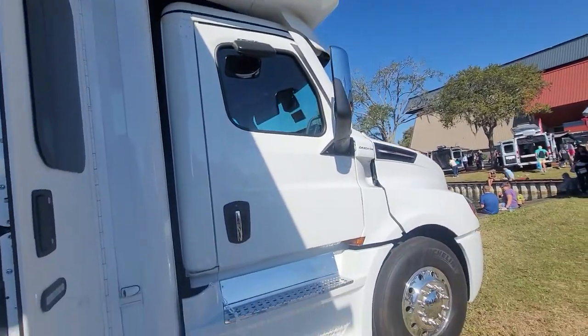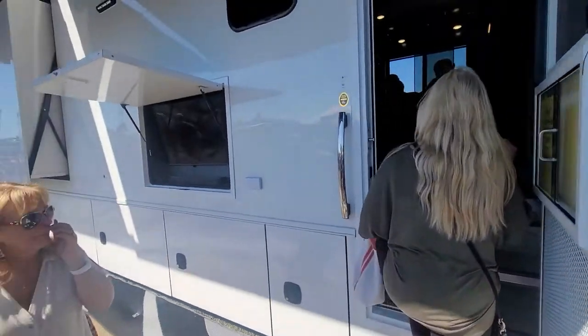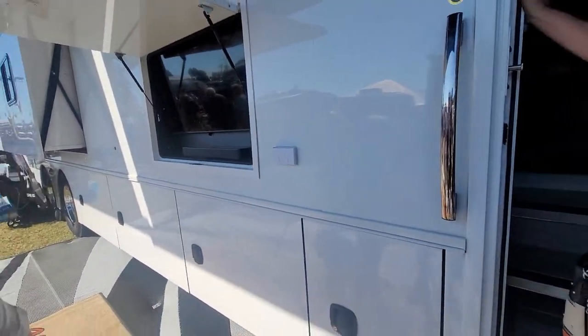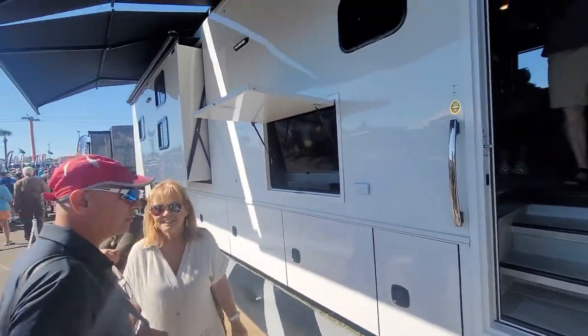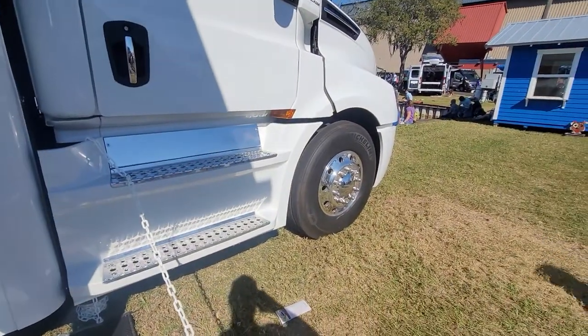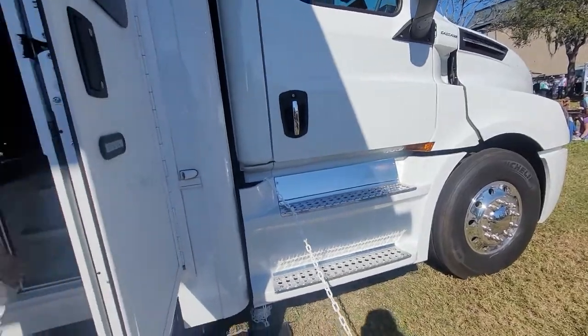We're going into a Super C — this thing is massive and badass. It's on a Freightliner Cascadia commercial-grade chassis built by Show Hauler. It has dual axles, and it's set up to haul a big 20,000-pound trailer — commercial tractor-trailer engine, chassis, rims, brakes, tires, everything.